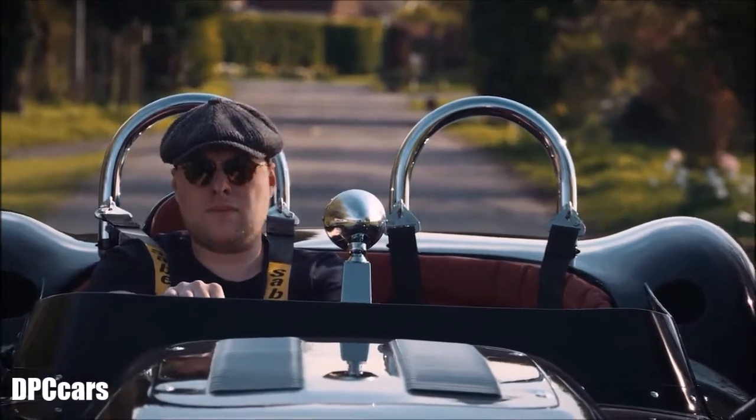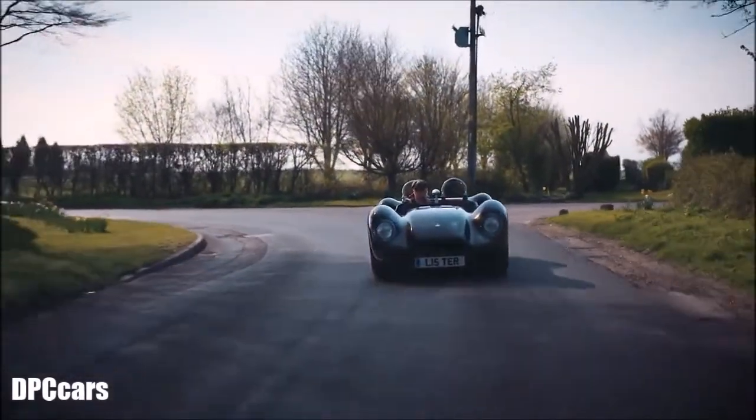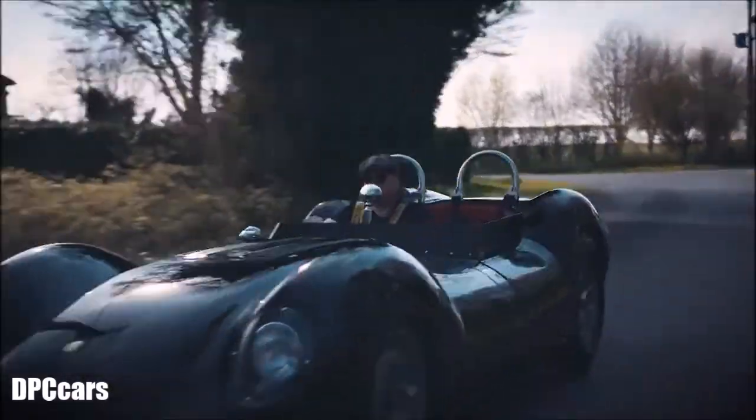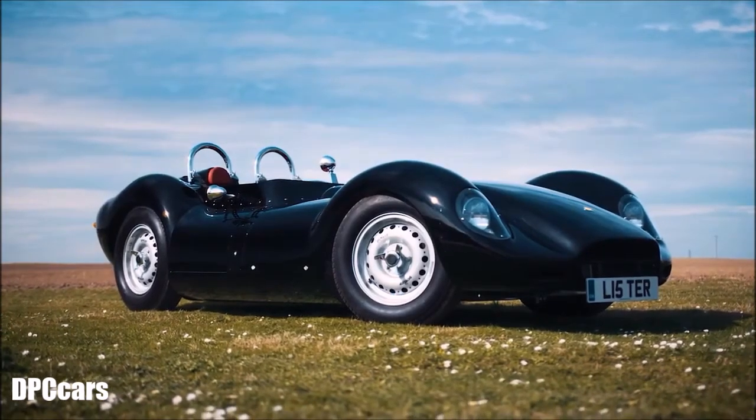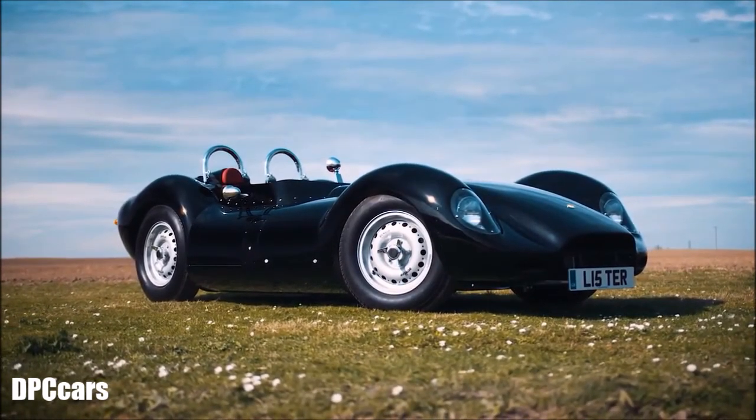I'm Lawrence Whittaker, I'm the owner of the Lister Car Company. In 1958, the Lister Knobbly was one of the fastest racing cars of its period. The 0-60 time was less than four seconds with a top speed of 181 miles an hour — as fast as a modern-day Audi R8, but that is in 1958, so you get a sense of how quick the car really was.